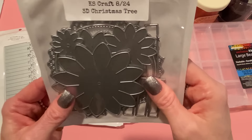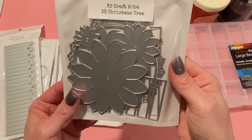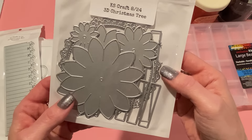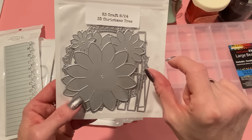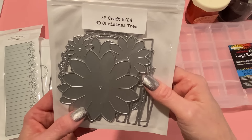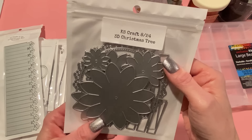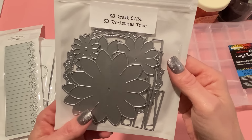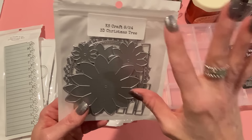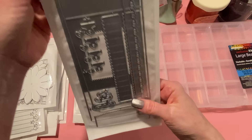Next we have the 3D Christmas tree, and you have to see this in person — this is adorable. Great for 3D displays. If you make a bunch of these and put those little presents underneath, it would be a beautiful centerpiece for your buffet, Christmas table, or kitchen counters. Maybe put a tea light under it — love it! I'm not going to take it out because you can't really tell what it is unless you see an example.